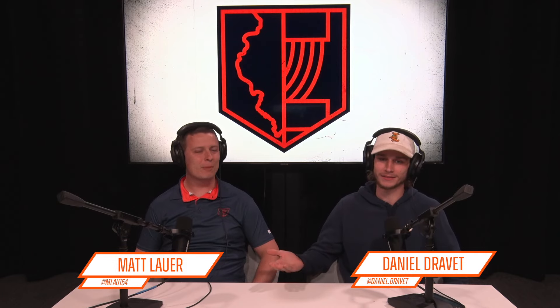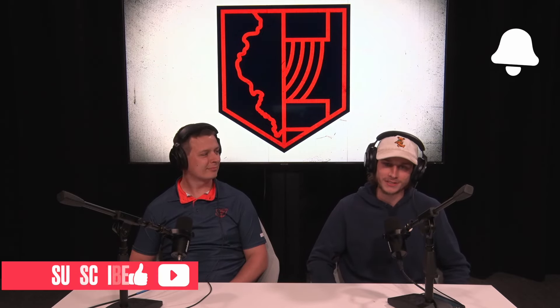Hello everybody, and welcome back to the final round of the Mid-South Collegiate Open in Jonesboro, Arkansas. My name is Daniel Draven. I'm joined by Matt Lauer, the lovely forehand thrower on our A-team. Today we have the final round of rotating doubles here to decide who the winner is. This tournament has consisted of one previous rotating doubles round and a singles round. Matt, you want to tell us a little bit about what's at stake here?